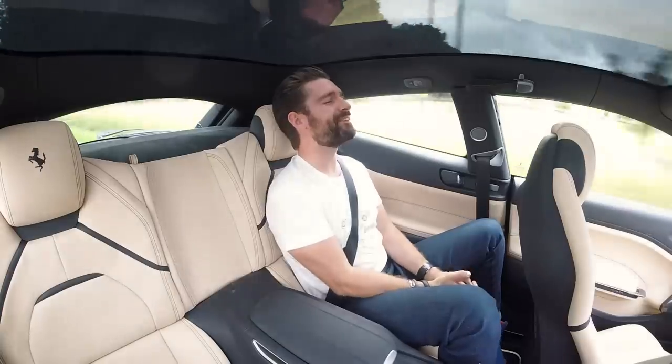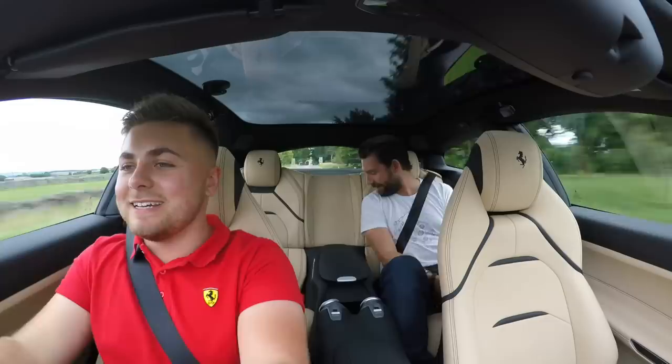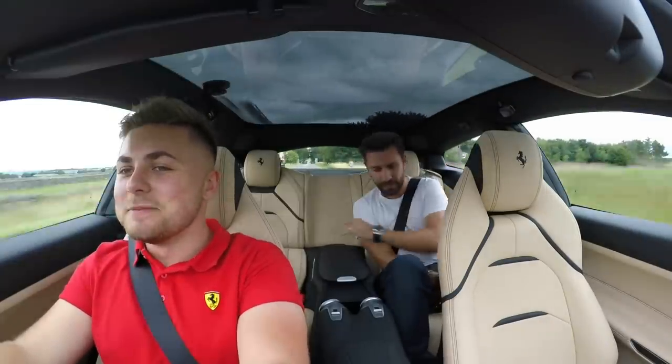Did we tell you this is a family car? If we haven't said that about twelve times...